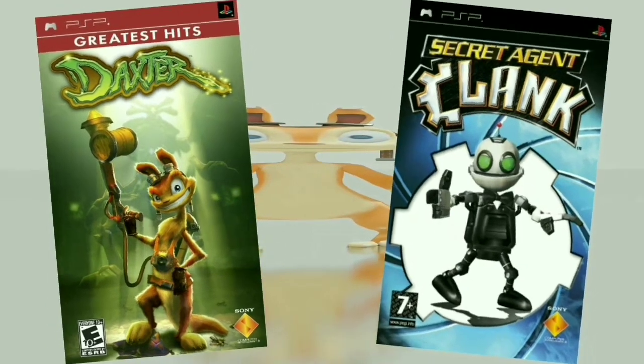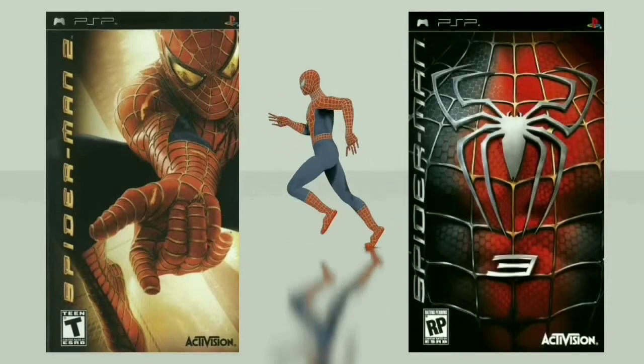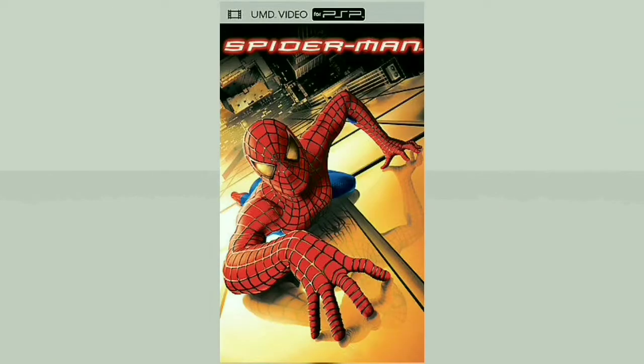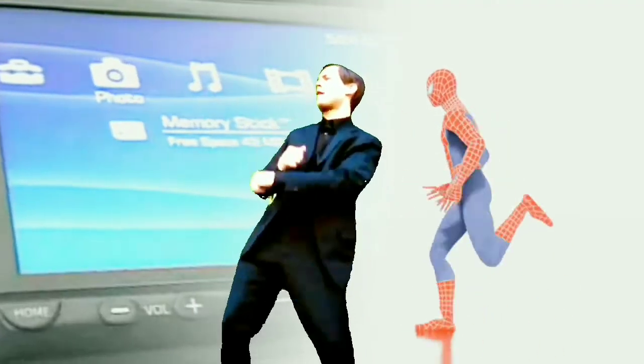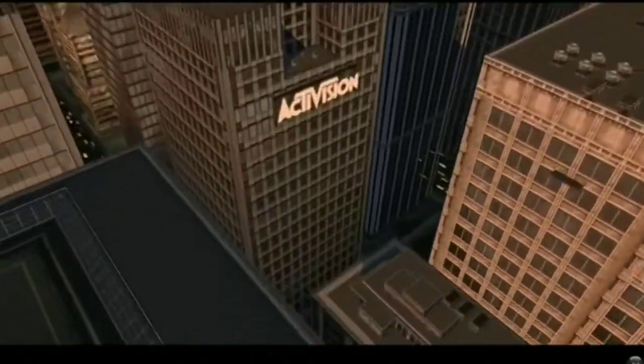Now it's time to talk about the games. We got spin-off titles like Daxter and Secret Agent Clank — truly classic titles, and if you have a problem with that you can just fight me. There was also Spider-Man, like Spider-Man 2, Spider-Man 3, Spider-Man on UMD video — all the works.